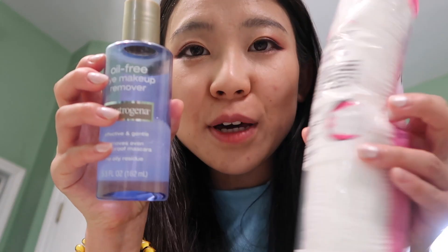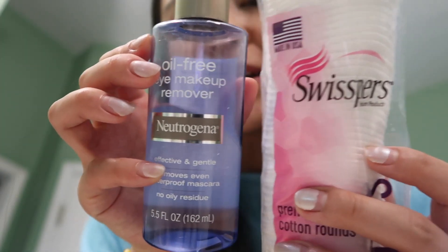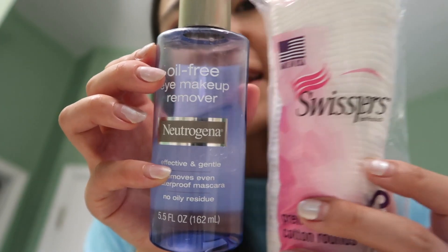Oh, it's pink! The water is going and I am going to take off my makeup. I got this from Costco — Neutrogena makeup remover. Drugstore affordable. Hashtag affordable.